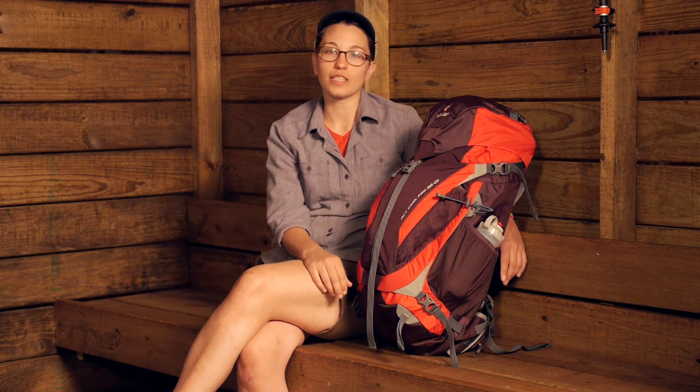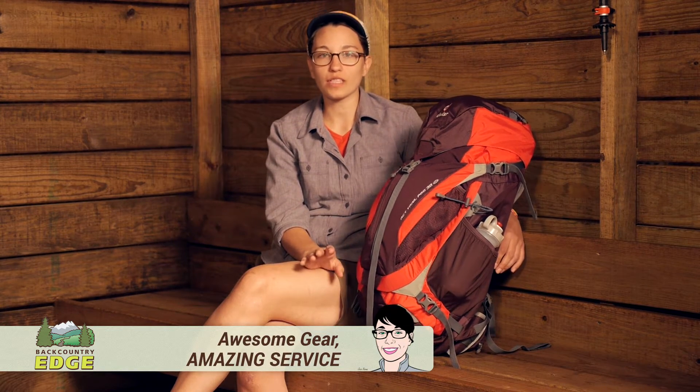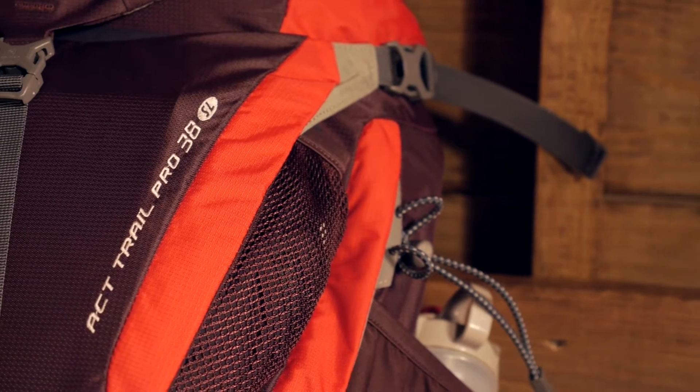Offering a lot of versatility for a multitude of adventures, the Deuter ACT Trail Pro 38 SL pack is going to be perfect for anything from day hikes and day trips to multi-day backpacking trips for ounce-counting backpackers. There are a lot of different features here and we will take a look at all of them.